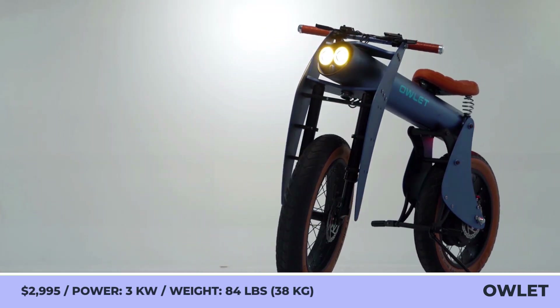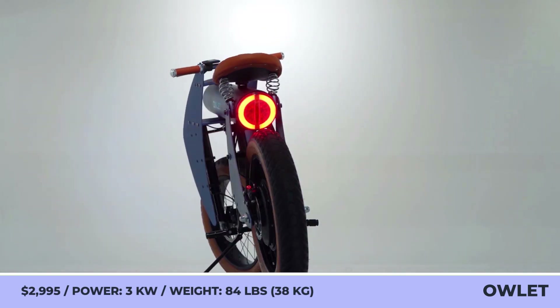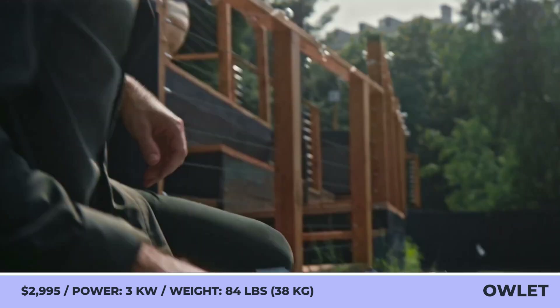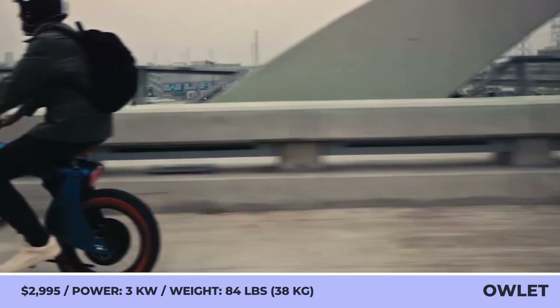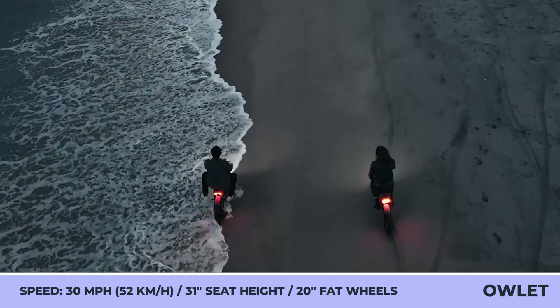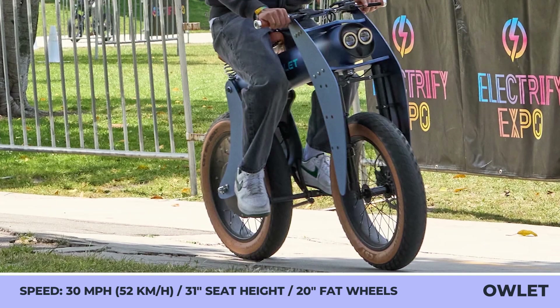Owlett Bikes. Owlett is an upcoming personal electric vehicle by a California-based company. It has a surprisingly small frame with great maneuverability, a tight turning radius, an attention-grabbing retro-futuristic design, a plush leather seat, 20-inch fat tires, and a folding construction for easy storage. Although it looks like an e-bike, it's better characterized as a moped or pit bike since it only has foot pegs and no pedals.